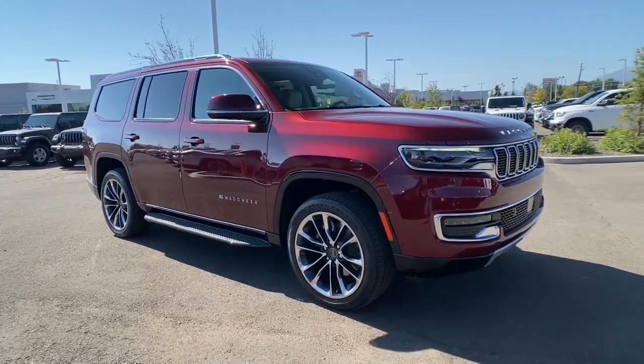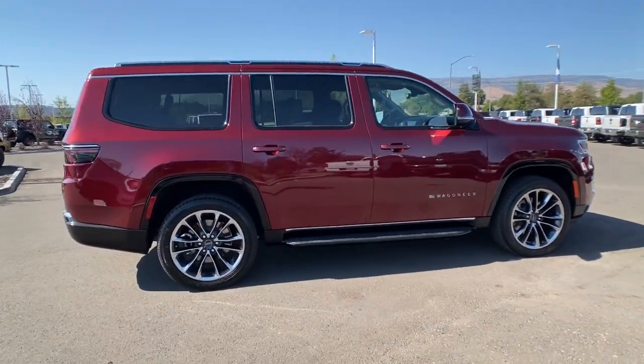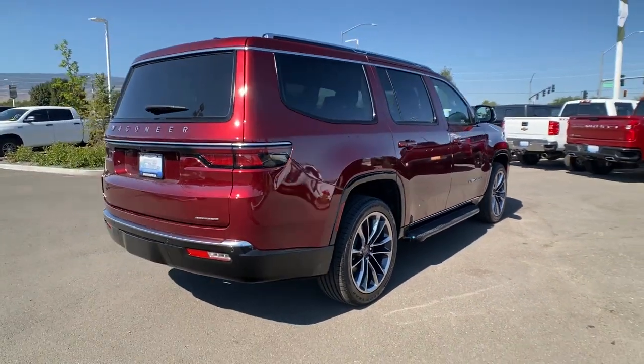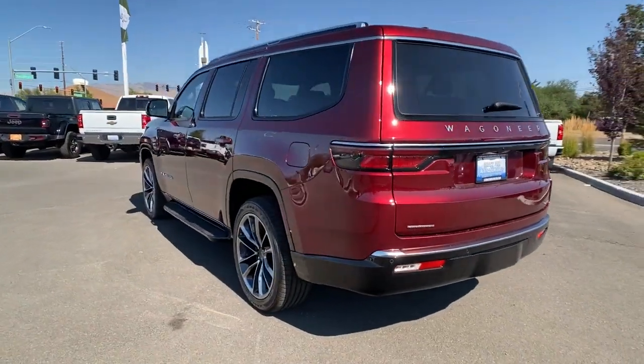Introducing the 2022 Jeep Wagoneer. This rugged Wagoneer delivers impressive capability and family-friendly space and comfort. Whether you're road trip cruising, towing, or exploring a new off-road trail, this luxuriously appointed adventure vehicle makes the journey magical.